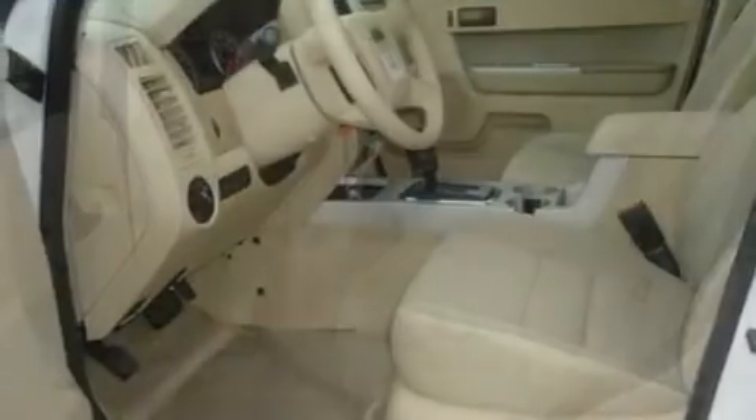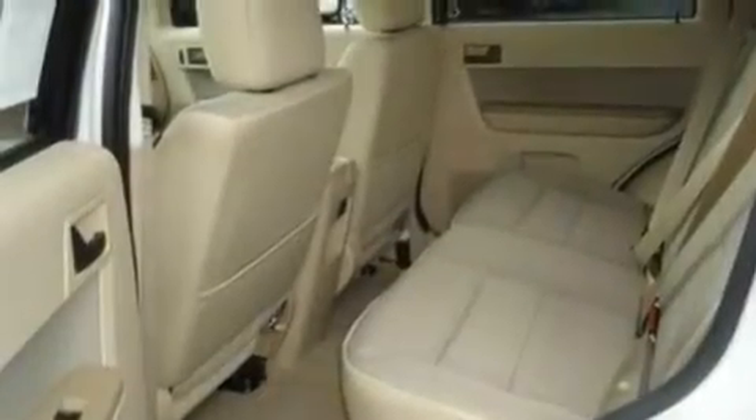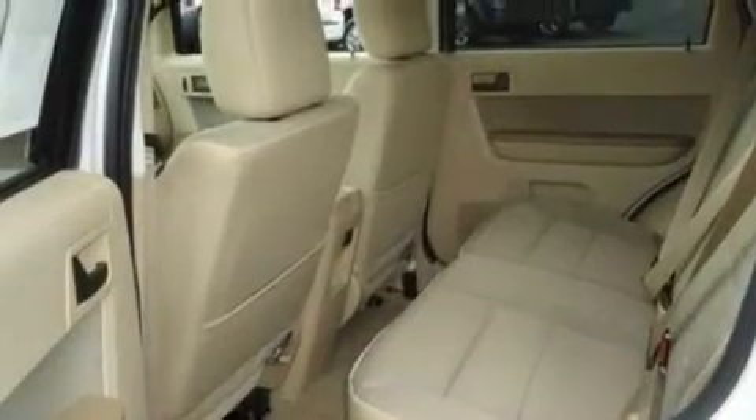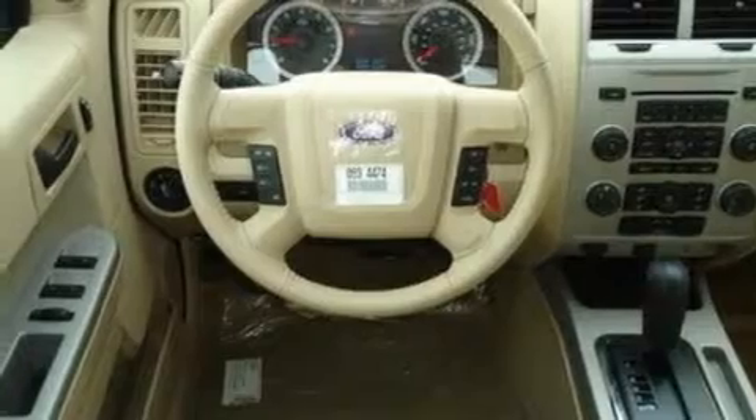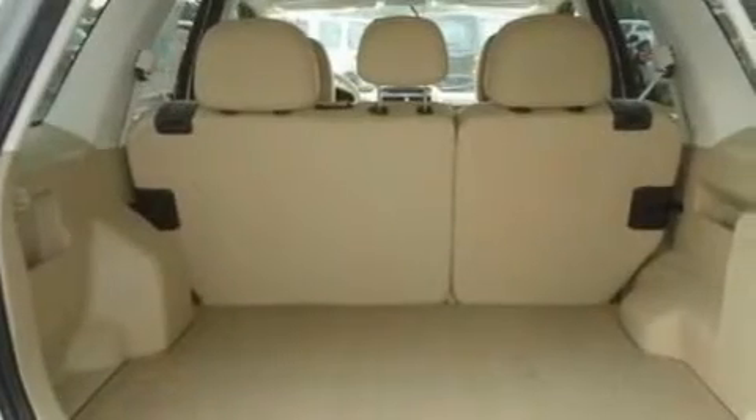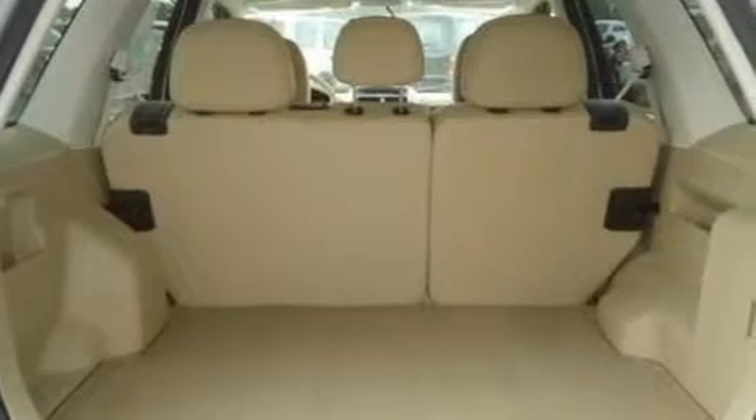Its top features include cruise control, an auto-dimming rear-view mirror, an external temperature gauge, a 4-speaker stereo system, a leather-wrapped steering wheel, a multi-link rear suspension, aluminum wheels, a low-tire pressure indicator, a CD player, and roof rails.